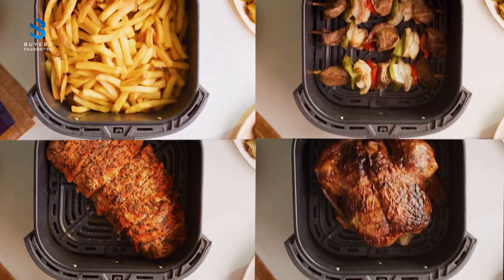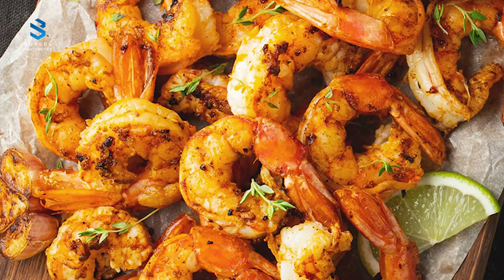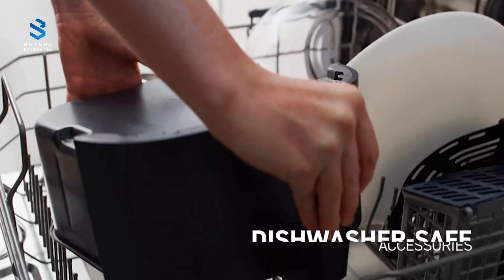It does, however, have seven presets for dishes such as bacon and seafood, as well as a reminder to shake the food halfway through cooking to achieve an even crisp.